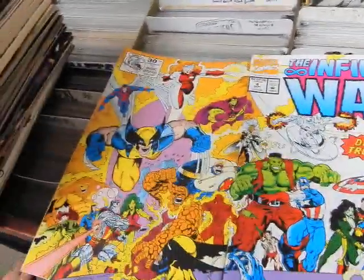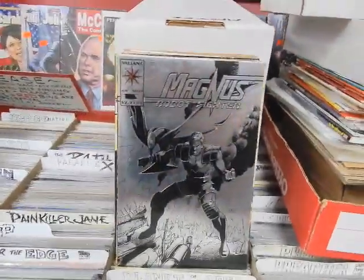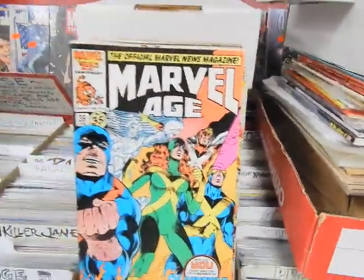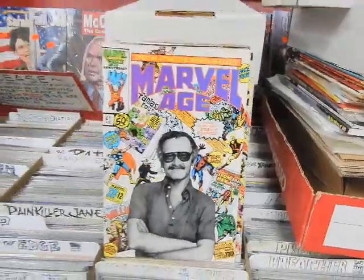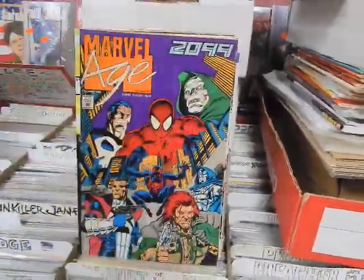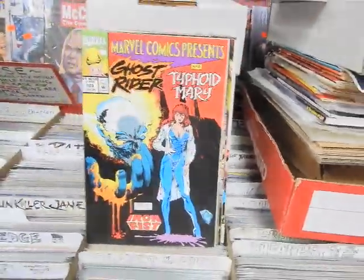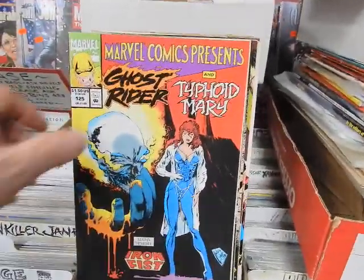Infinity War 4 has a wraparound cover — we've got two copies of that. Magnus Robot Fighter number 25. Marvel Age 39, 41 with Stan Lee, 44 with the New Universe. Issue 117, featuring the late Paul Ryan.